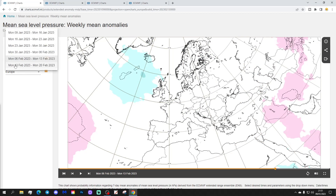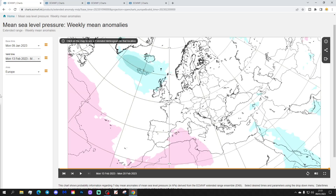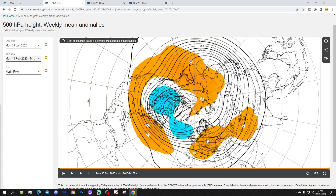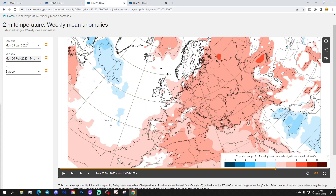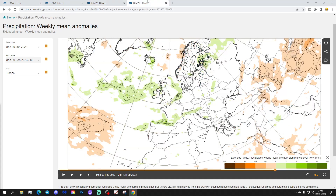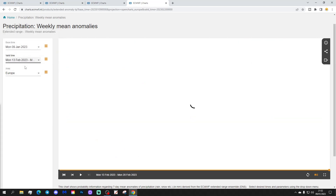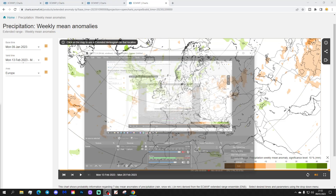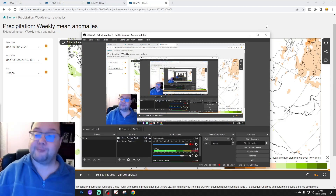And then lastly, week 6 will be the 13th to the 20th of February. Again, all looks very Atlantic-driven with lots of low pressure in the northern parts — this will be a very wet February if this comes off across much of western Europe in particular. The 500 millibar heights again suggest an ongoing sort of onslought pattern. The temperature anomaly looks widely milder than average, and the precipitation is also above average, especially in the far north and west of Europe.